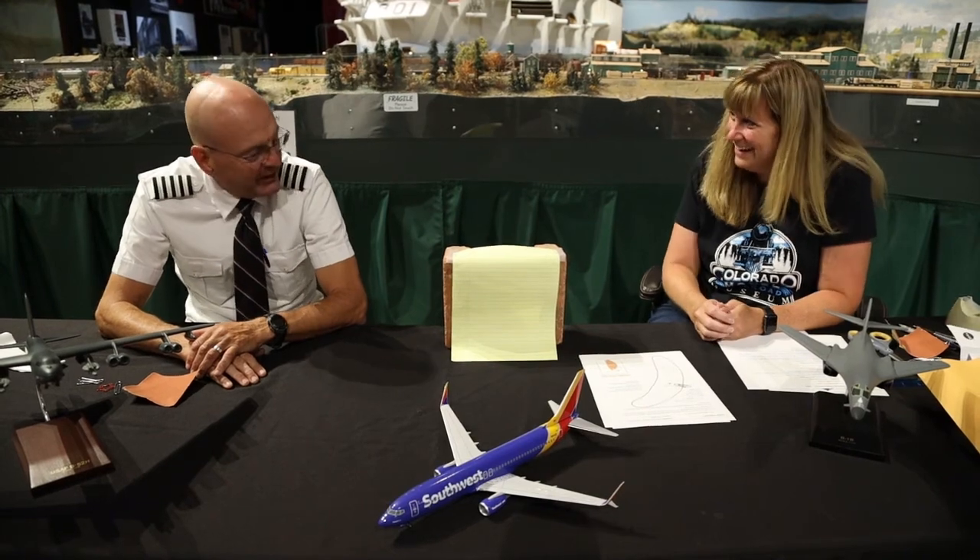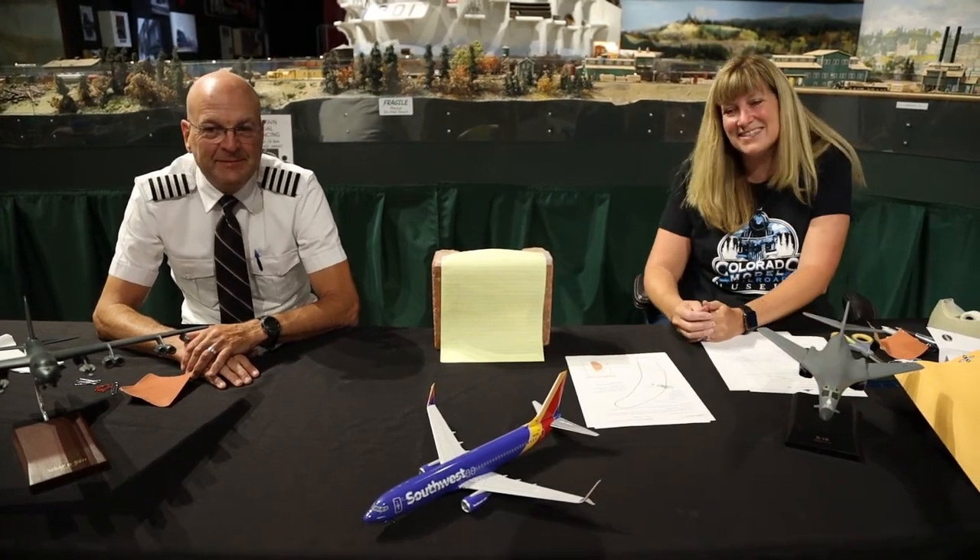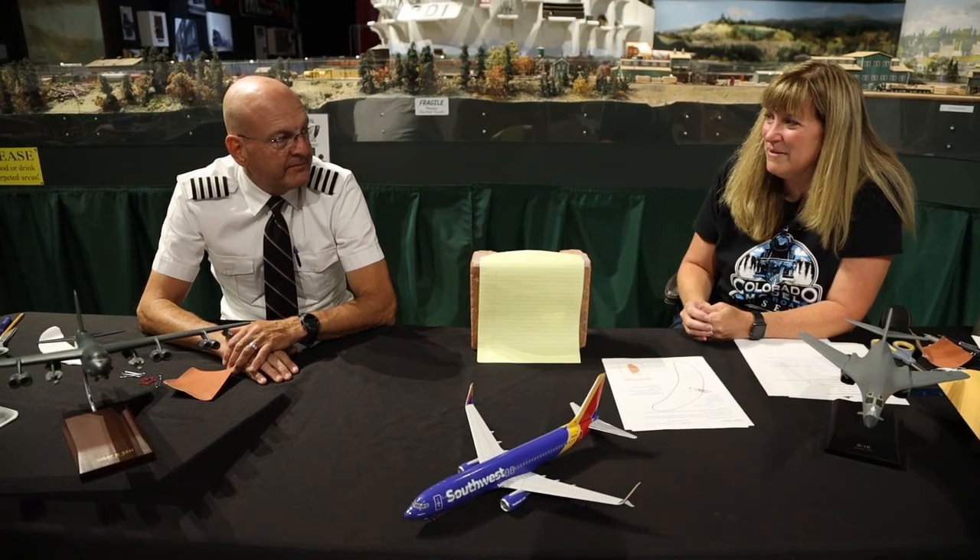Today we're going to talk about flight — why do planes fly? With us, we have a special guest. This is Captain Kruger. How are you today? Very good, thank you. I guess the first thing I want to ask is, why did you decide to be a pilot?